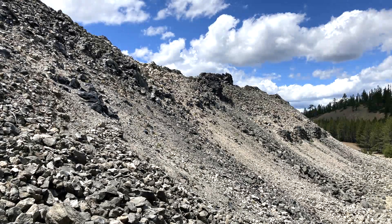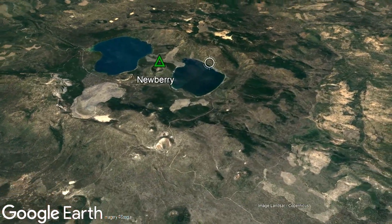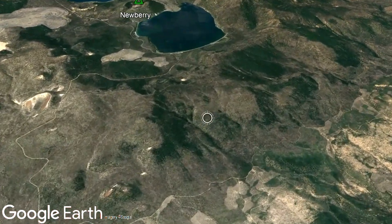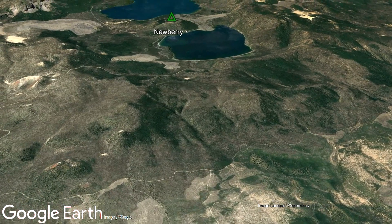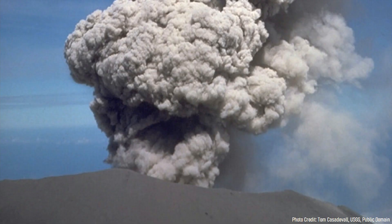Although we aren't exactly sure how those two eruptions would have looked, I will be using some modeling based on similar eruptions and known evidence. For example, the earlier of the two caldera forming eruptions deposited an unusually thick layer of material on the volcano's eastern flanks. While this could be simply due to prevailing winds at the time of the eruption, it could also mean that the main vent originated in the eastern section of the caldera.